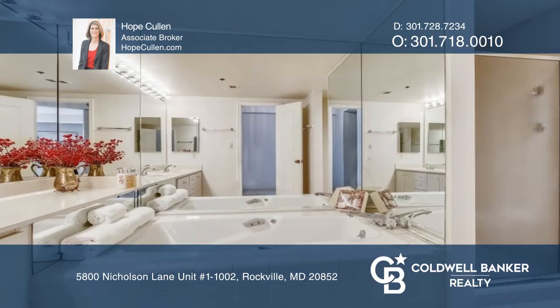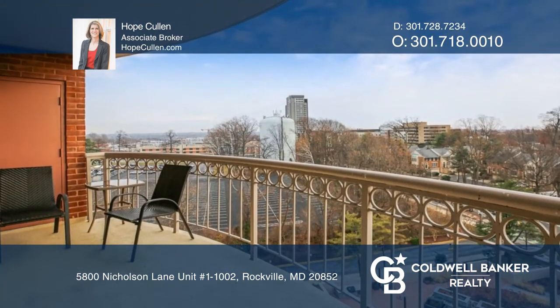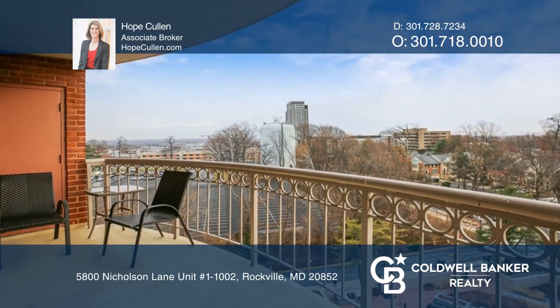The primary suite has a walk-in closet, separate shower, and a jacuzzi. Enjoy sunsets and peaceful, tranquil views from the balcony.